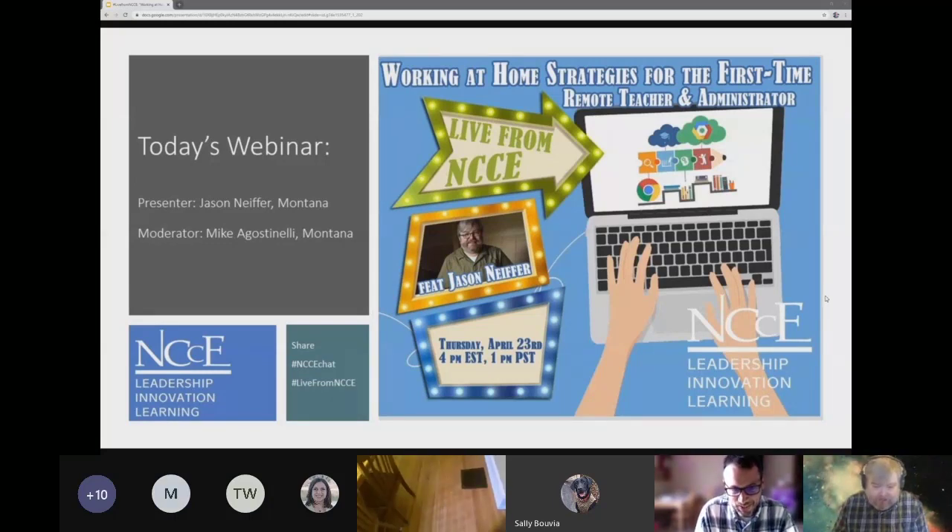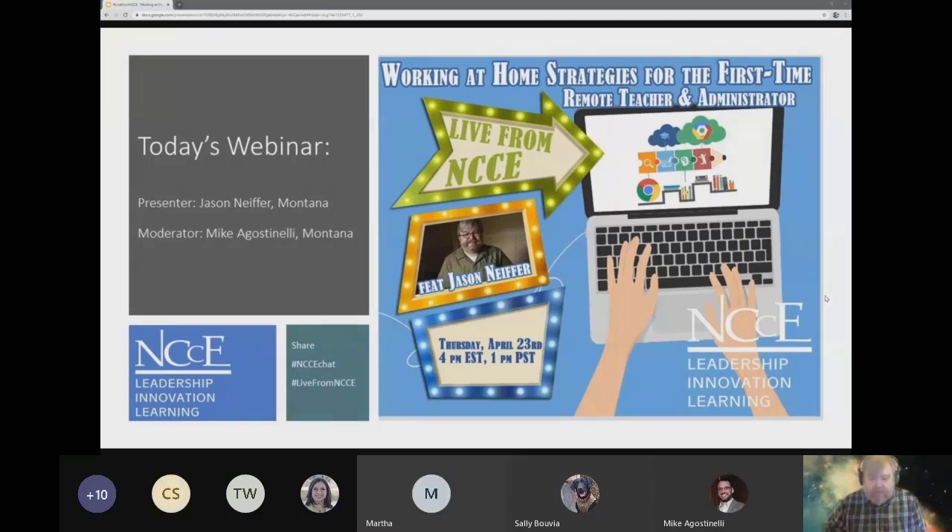Thanks Mike for that very kind introduction. My name is Jason Neiffer, and I am the NCCE Tech Savvy Administrator in Residence. Today I want to talk about a topic near and dear to my heart, because I spent the first five years of my job at Montana Digital Academy actually working from my house. When I accepted the job in 2010, the job was in Missoula, Montana, and my home was in Helena, Montana. My wife and I were not quite ready to make the transition to Missoula, so for most of the first five years with MTDA, I worked out of my house. I learned a lot of strategies, some of which I want to share with you today, and maybe give some perspective on how working at home can be both great and also somewhat challenging.